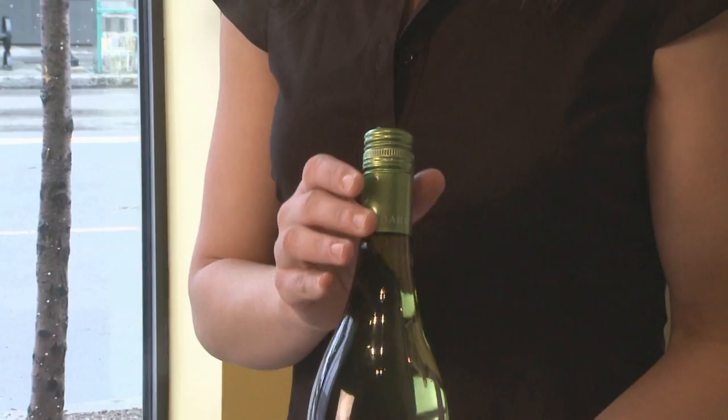Our last closure is screw cap. Screw cap is widely misunderstood — it's a great closure, but the jug wines of the 80s totally ruined it. Look how easy it is to open! It's a great picnic wine and great for outdoors.